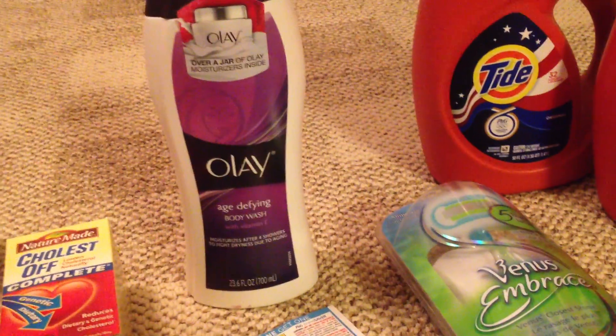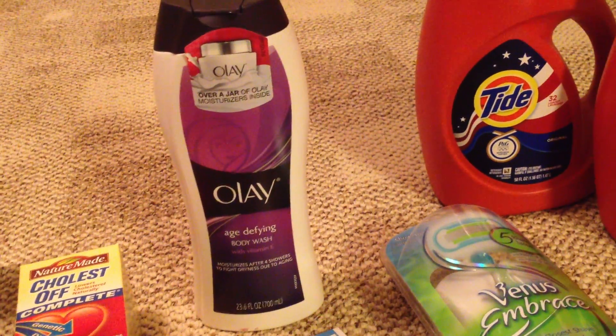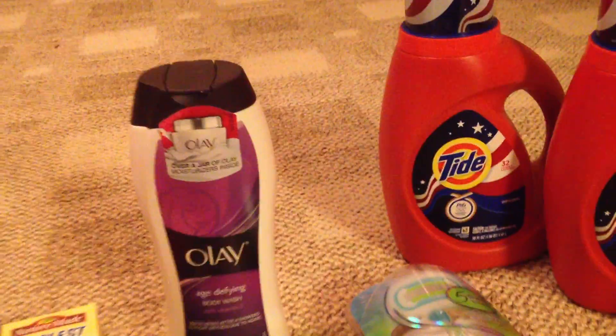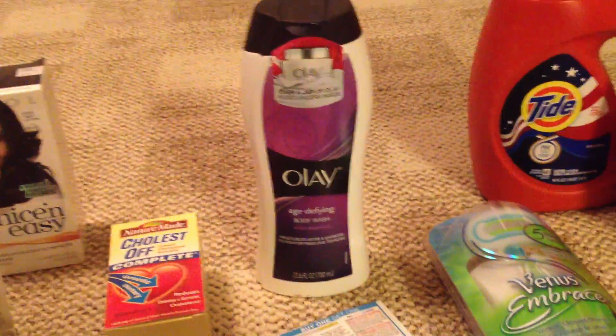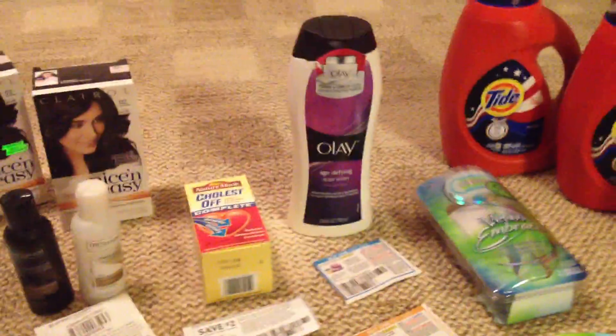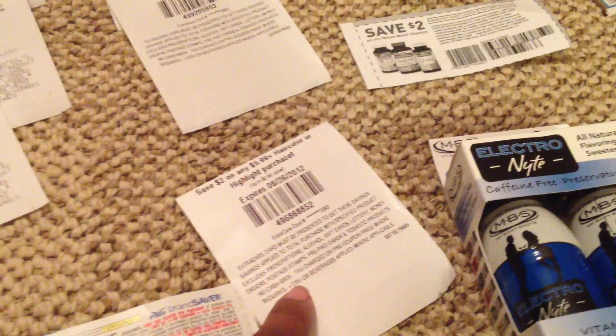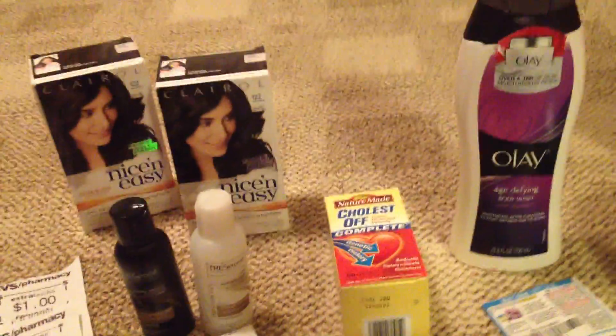That was $7.99, and I believe that goes towards our beauty bucks. I got that for free — pretty much I got everything for free. The only coupons she did not accept were the $2 off the $5.99 hair color and the $2 off the Nature Made. I might just bring these two back and call it a day.